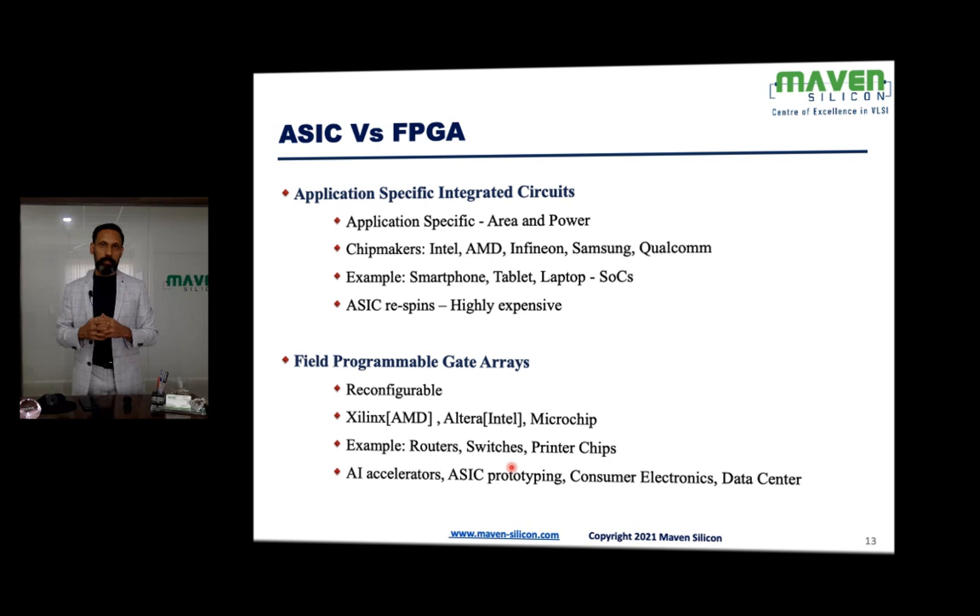If there is any bug in an ASIC, you can't fix it after fabrication. ASIC respins are highly expensive. Imagine completing everything, sending the netlist to the foundry, receiving the silicon, and then finding major issues — you'd have to go all the way back to the specification, rewrite the Verilog or VHDL code, and redo everything. That's time consuming and highly expensive, which is why verification is very critical for ASIC success.